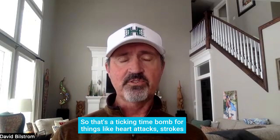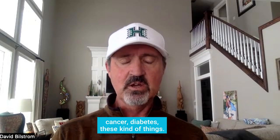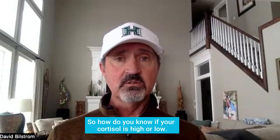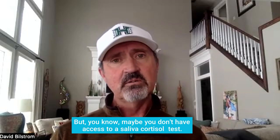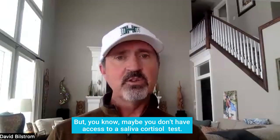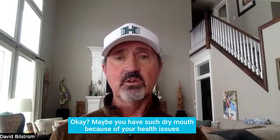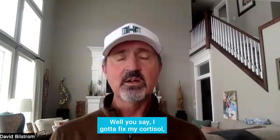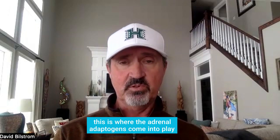It's a ticking time bomb for things like heart attacks, strokes, cancer, and diabetes. So how do you know if your cortisol is high or low? A saliva cortisol test would tell you, but maybe you don't have access to one, or maybe you have such dry mouth from your health issues or medication side effects that you can't even do a saliva test. This is where the adrenal adaptogens come into play.